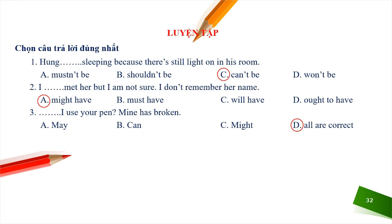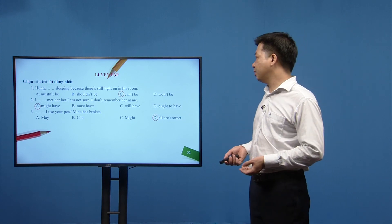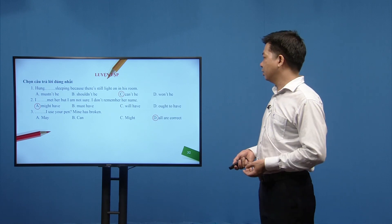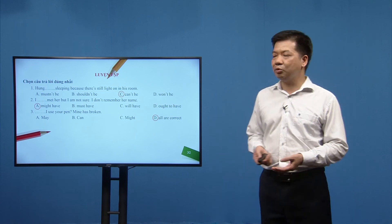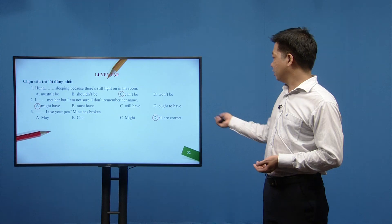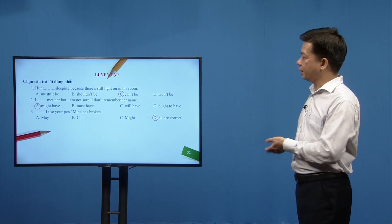Câu 3 — 'My pen has broken — I use your pen?' Đây là câu xin phép, có thể dùng may I, can I, hoặc might I. Đáp án D là đúng vì tất cả đều đúng. Câu 4 — 'It was a really great party — you should have come here.' Đáp án đúng là B: should have. Câu 5 — 'When I was at secondary school, I couldn't use the family motorbike.' Đáp án đúng là A: couldn't use.